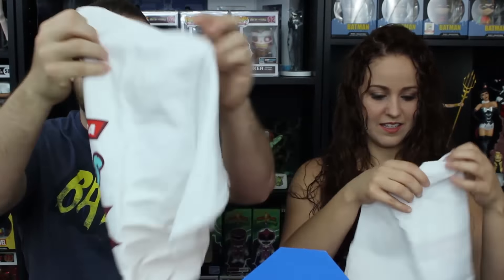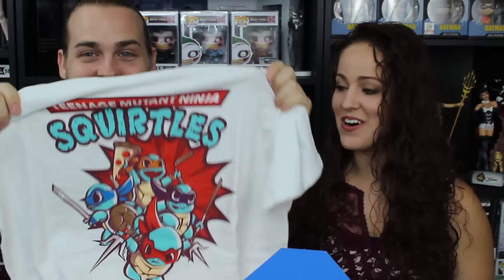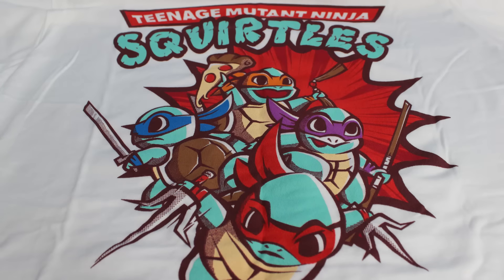I heard there were going to be two t-shirts this month, so this must be one of them. Oh wow — it's the Ninja Squirtles! It's a Pokemon and Ninja Turtles mashup — hence the name Squirtle. Squirtle was actually my favorite Pokemon. Props to Super Geek Box because they didn't put their logo on the front, just the awesome graphic. I love how Mikey has pizza. This is my favorite mashup shirt of any box, probably ever.